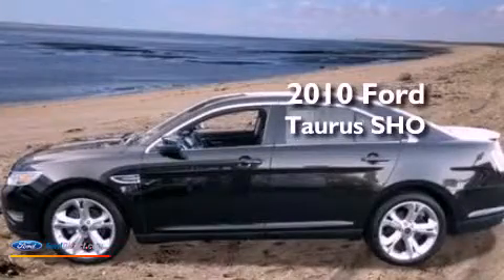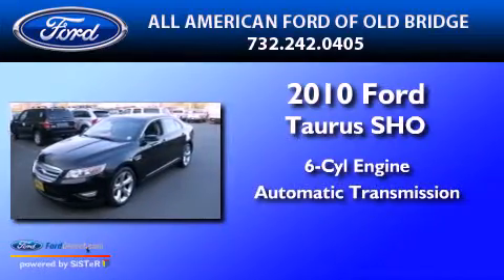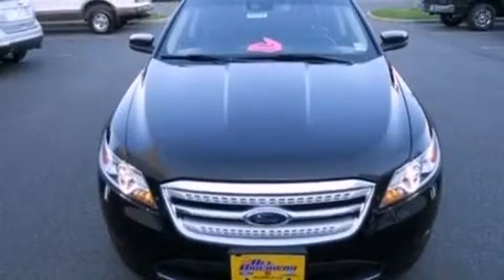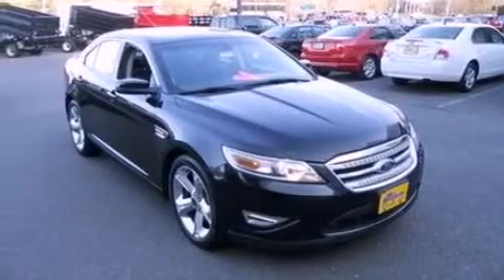This is a 2010 Ford Taurus SHO. It has a six-cylinder engine, an automatic transmission, and all-wheel drive. Its top features include a twin turbocharged forced induction system, a sport suspension, and traction control and stability control systems.